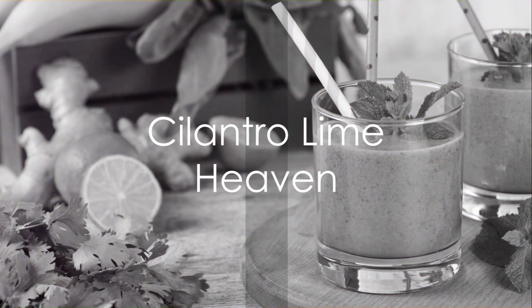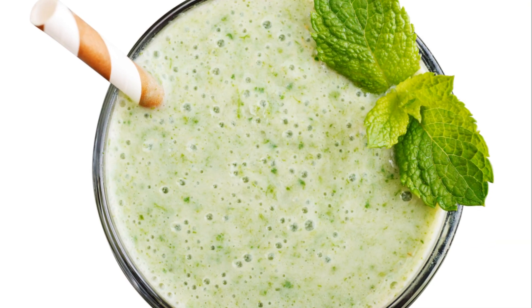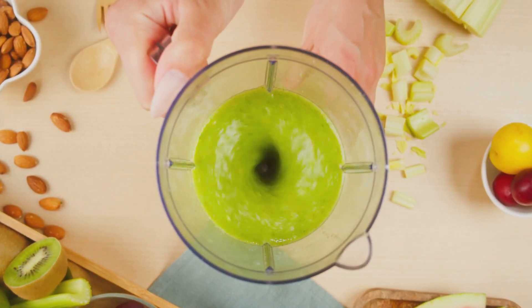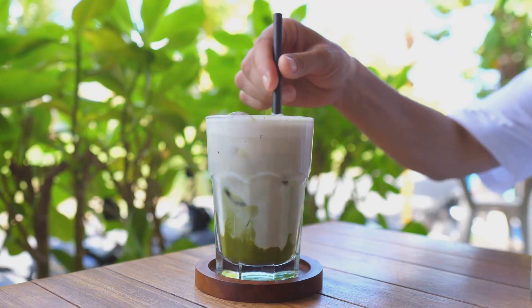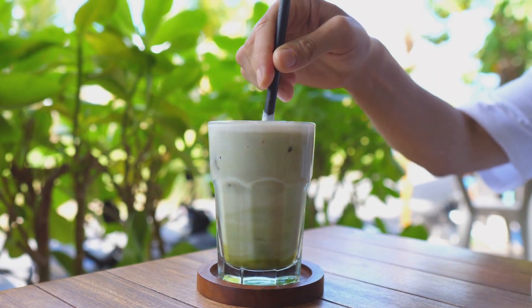Now, gear up for a flavor explosion with the Cilantro Lime Heaven Smoothie. The burst of freshness from cilantro paired with the zesty kick from lime juice creates a taste sensation like no other. Add a splash of coconut milk or almond milk for balance, and you have a keto-friendly refreshing treat.